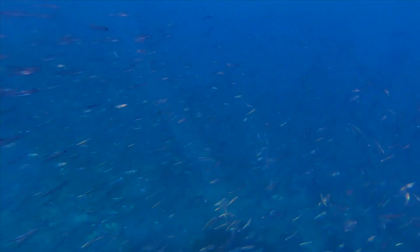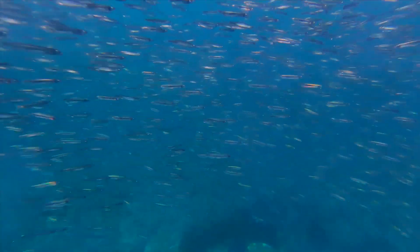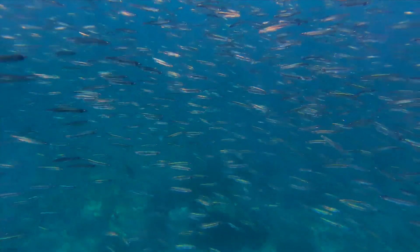Capelin spend most of their lives offshore, moving inshore only to spawn. During the spawning season, the head and back of males becomes darker. Males have a row of elongated scales called spawning ridges on either side of the body.